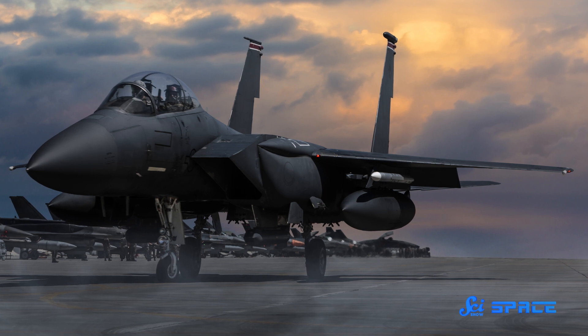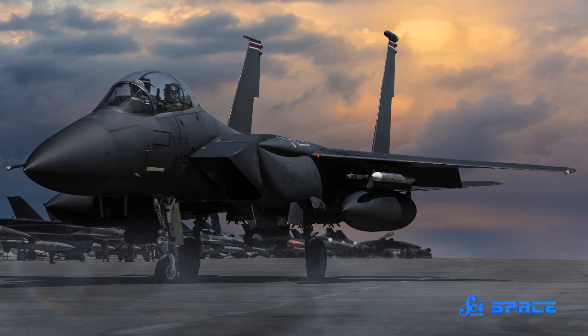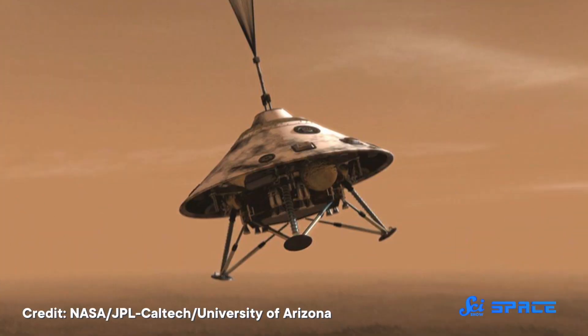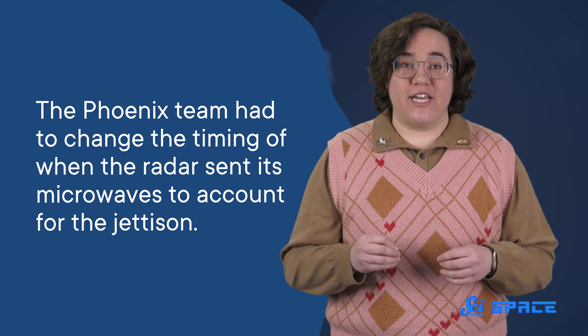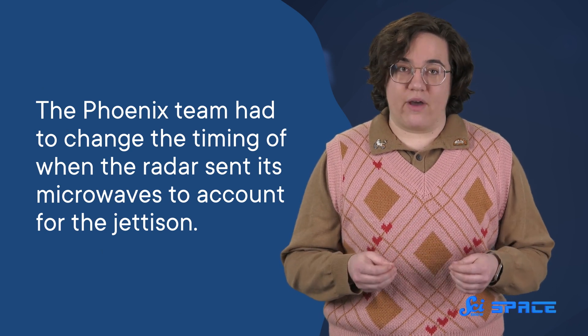But the system still needed to be adapted for Phoenix to measure altitude and velocity during its descent. One of those adaptations included not getting distracted by the heat shield jettison. Fighter jets don't have heat shields, so it wasn't originally designed for those conditions. During testing, engineers raised concerns that the sudden jerk as the heat shield disconnected would confuse the system. The Phoenix team had to change the timing of when the radar sent its microwaves to account for the jettison, so it didn't accidentally detect Phoenix yeeting its heat shield during flight as if it were Martian ground.